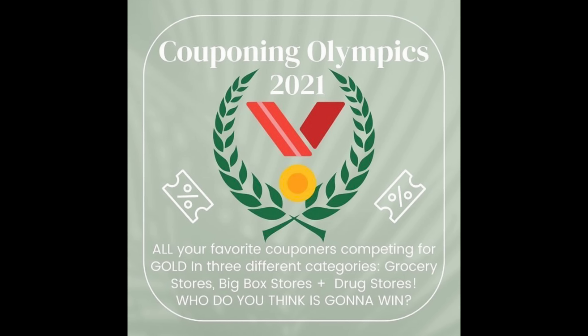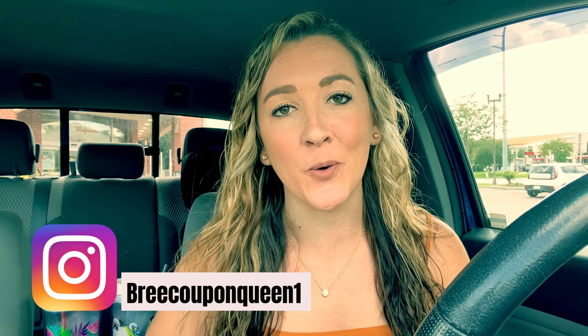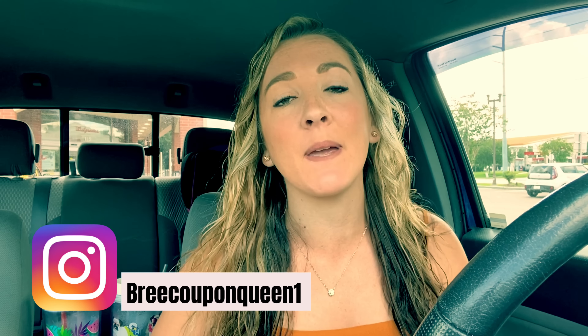This video is also part of the Couponing Olympics with tons of other couponers. I posted on my Instagram, breecouponqueen1, all the different people participating — it's going to be super fun, just seeing who can get the most savings. Links for everyone's YouTube channels are below in the description box. Definitely check them out and subscribe. We all do different stores: some do Kroger, Meijer, Rite Aid, so it's always good to follow multiple couponers.